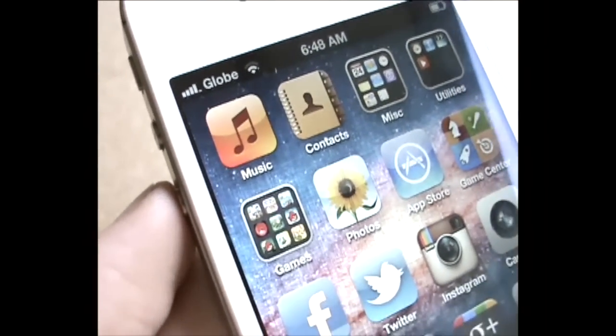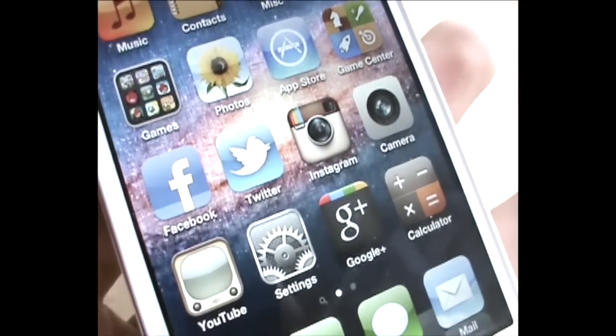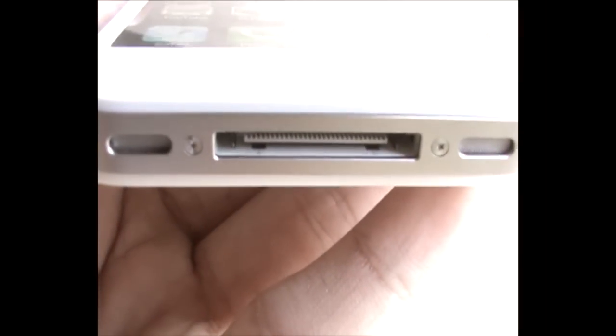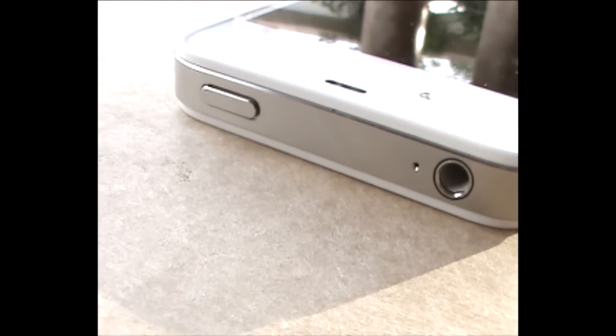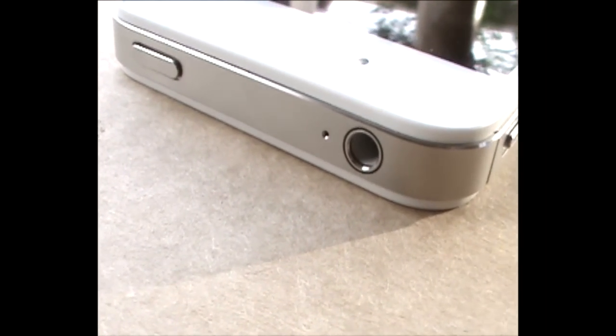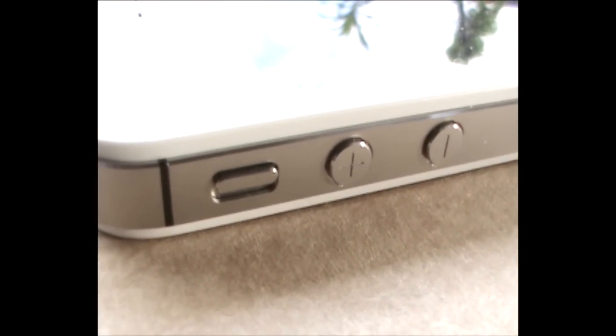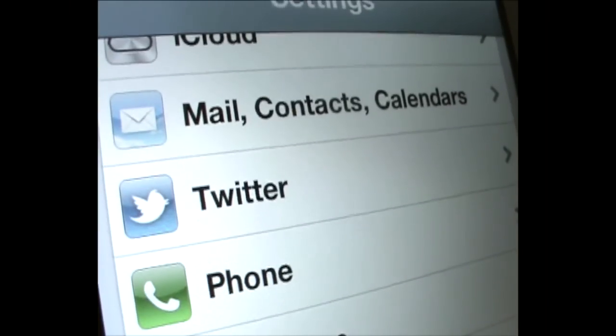Should you get an iPhone 4S? It depends. If you own an iPhone 3G, 3GS, or the original iPhone 2G, you love Apple products, and your two-year contract is over, you are a perfect customer for the new iPhone 4S.